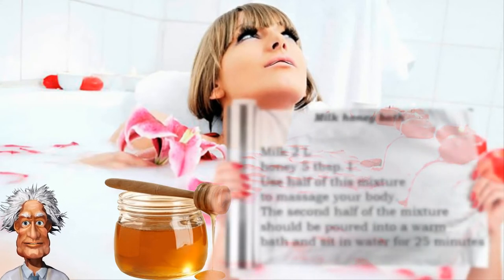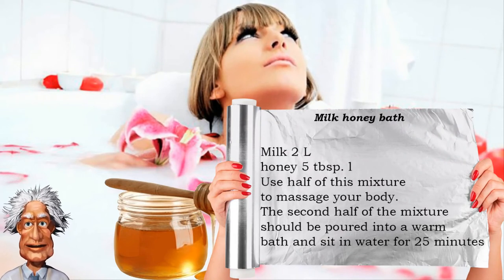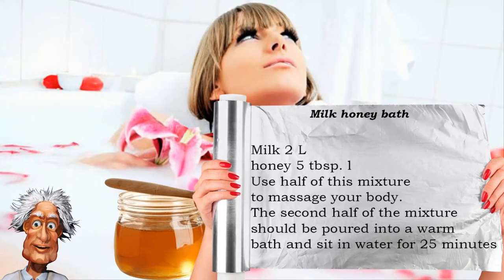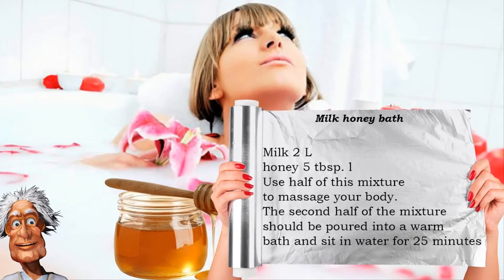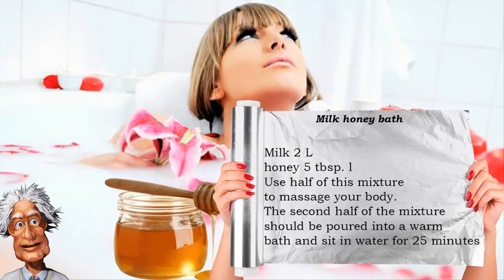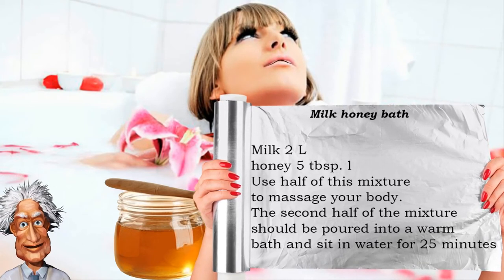A milk-honey bath is another option you can try at home. Mix two liters of milk and five tablespoons of honey. Use half of this mixture to massage your body with a washcloth. After the massage, rinse the mixture with warm water without using soap. The second half of the mixture should be poured into a warm bath and sit in water for 25 minutes.